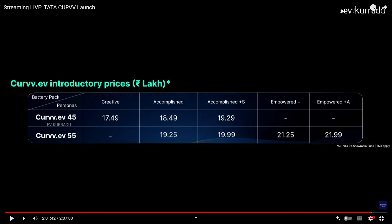The pricing for the 44 kWh battery pack variant starts at an introductory price. Multiple trim levels are available across both the 44 kWh and 55 kWh battery pack options.